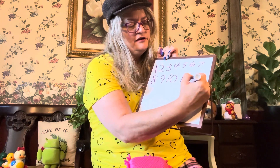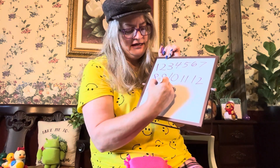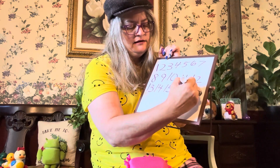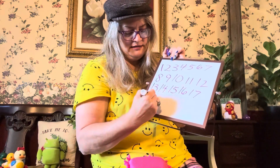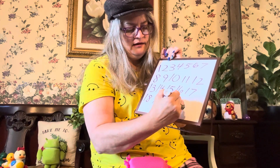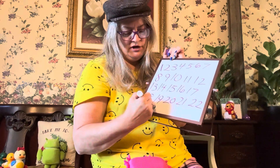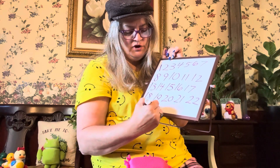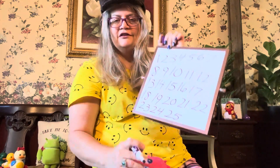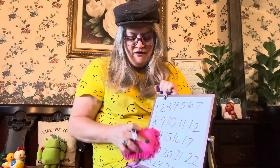11, 12, 13, 14, 15, 16, 17, 18, 19, 20, 21, 22, 23, 24, 25. Look at that. We're halfway there — 25 is half of 50.